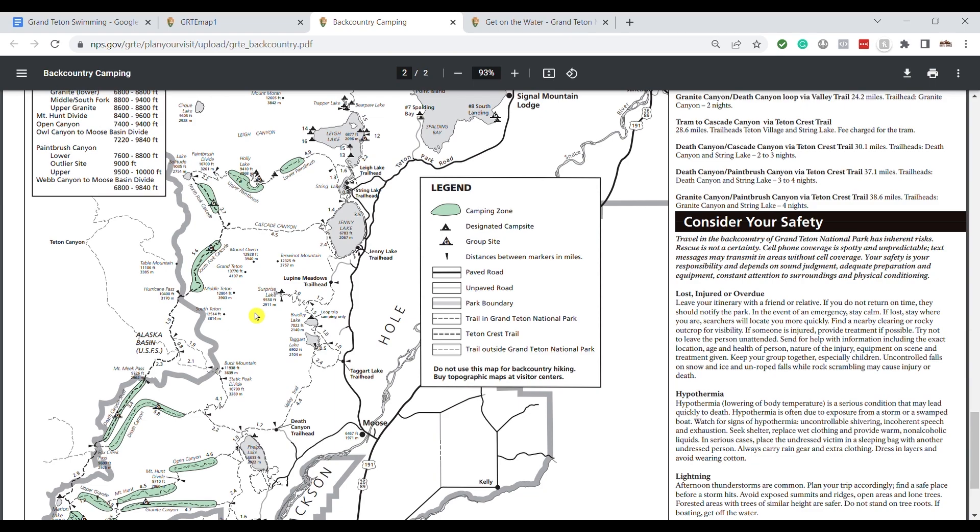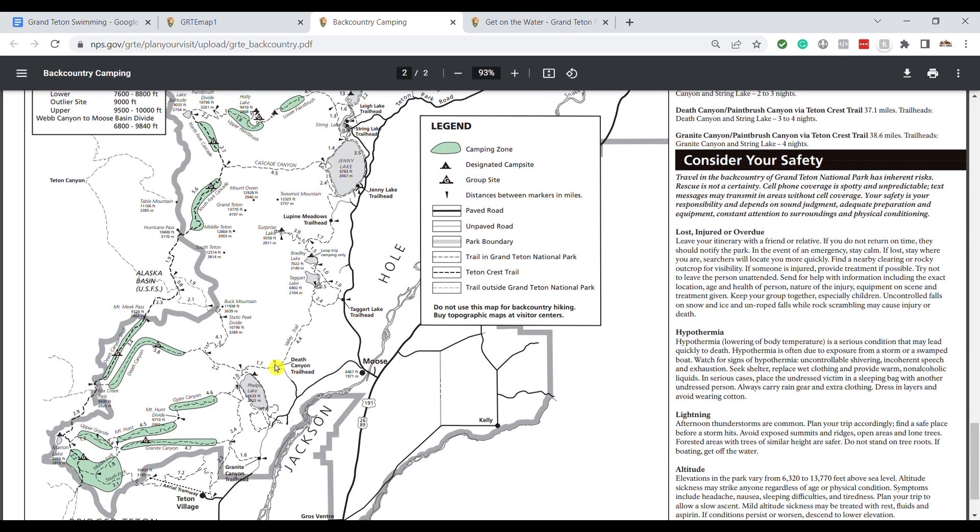I want to show you kind of where this is because it's not marked on anything — not something that a lot of people know about. Looking at the backcountry map that shows all the backcountry campsites, Phelps Lake is at the very southern part of Grand Teton. You've got the town of Jackson down there. You'll take the Moose Wilson Road to access this part of the park, and you'll want to pay attention to that because there are length restrictions on that road.